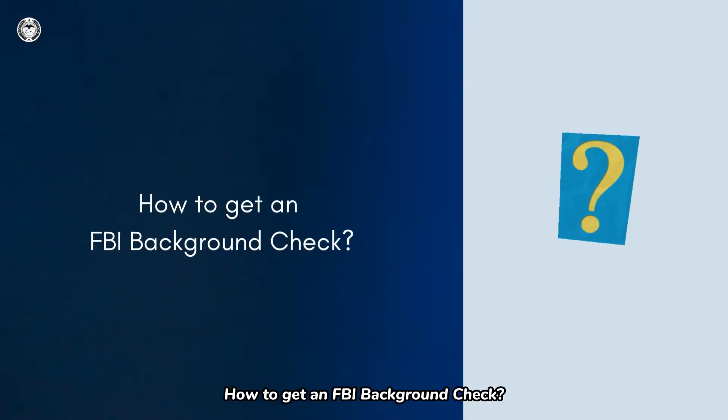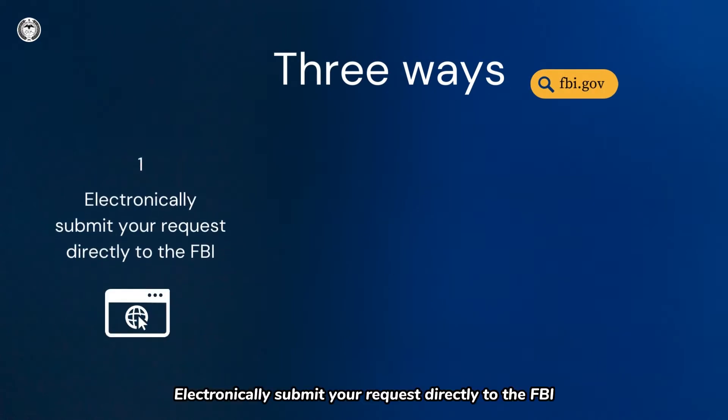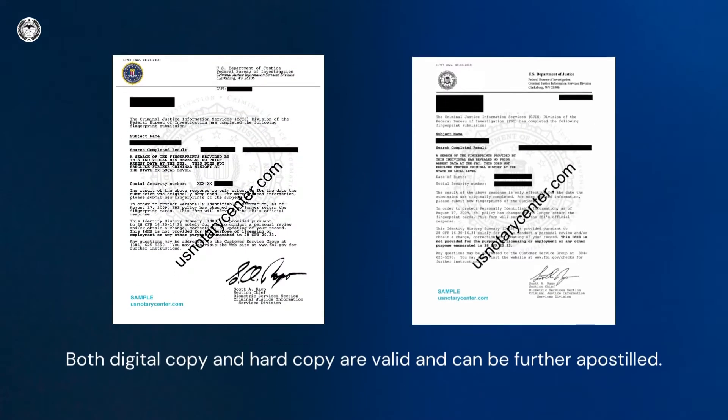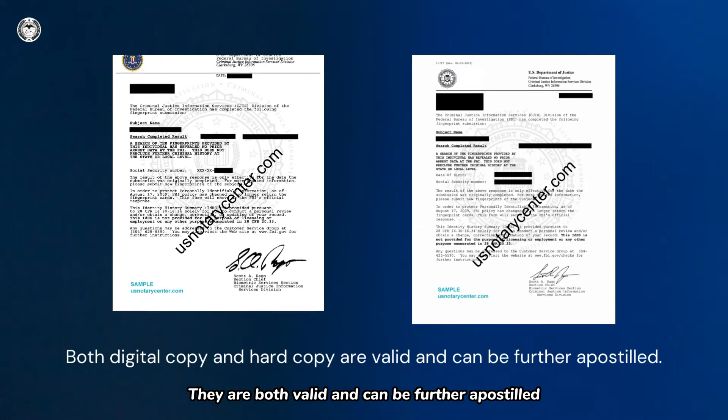How to get an FBI Background Check? You have three ways to submit a request: electronically submit your request directly to the FBI, mail your request directly to the FBI, or turn to an FBI-approved channeler. Your FBI Background Check can be issued in a digital copy, PDF format, or a hard copy. They are both valid and can be further apostilled.